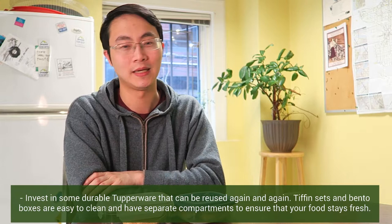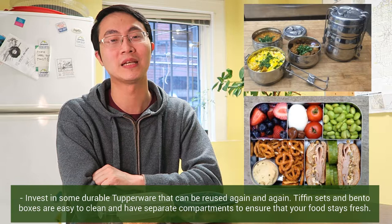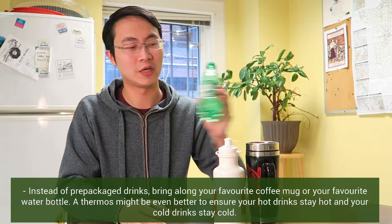Instead of pre-packaged drinks, bring along your favorite coffee mug or your favorite water bottle. A thermos might be even better to ensure that your hot drinks stay hot and your cold drinks stay cold.